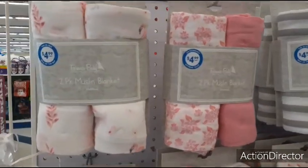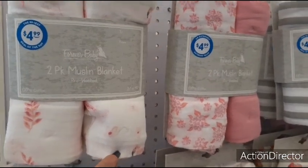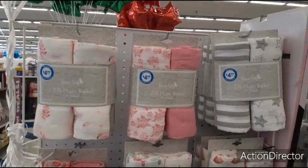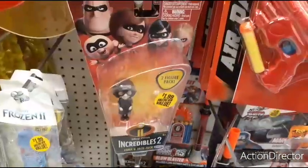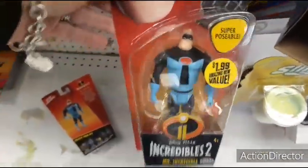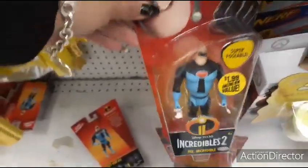Forever Baby — I thought this said 'fever' and I was like, what's that? Anyways, two-pack muslin blanket, and here are the different patterns, so I thought I'd show you those for $4.99. These chanclas — the kids' shark ones — are back in time for Christmas for $3.99. And these Incredibles figurines are here for $1.99. Isn't this the dad? He's super posable.